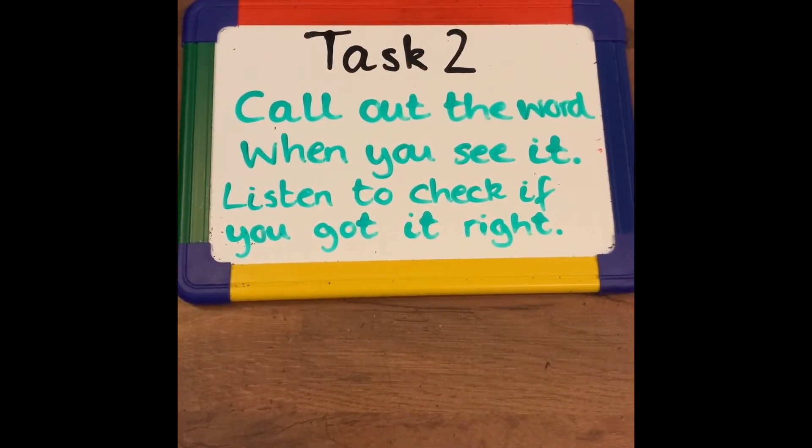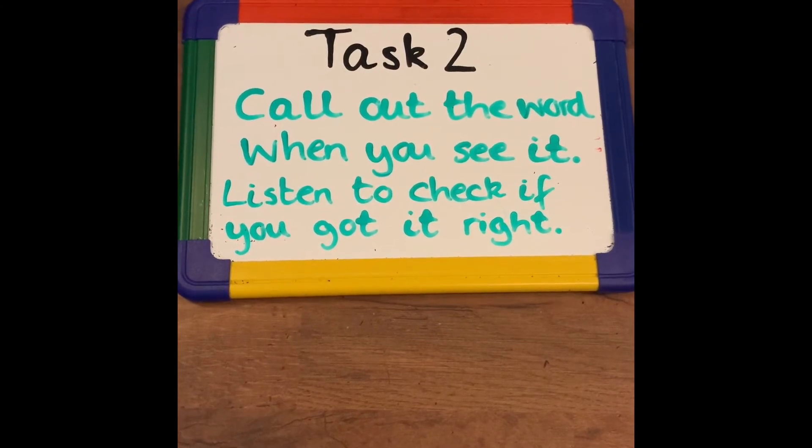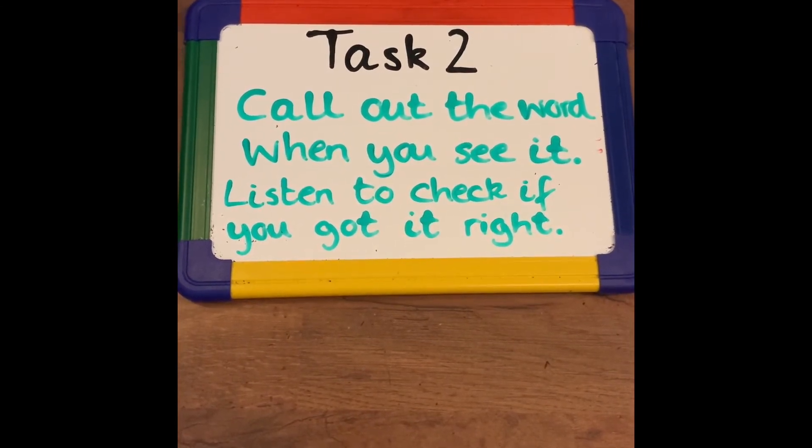Task 2. Call out the word when you see it. Listen to check if you got it right.